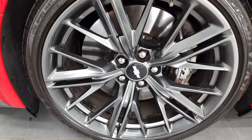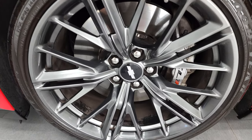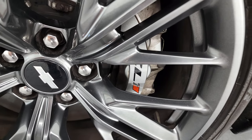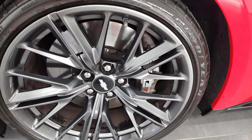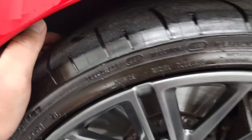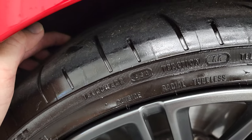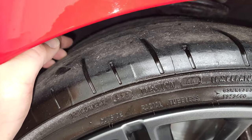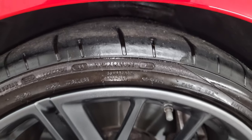Comes with the 20-inch painted alloy rims, ZL1 Brembo brakes, and it has Goodyear Eagle F1 tires in the front — powered 285/30 ZR20s. It's about just a little under half the tread left on those front tires.